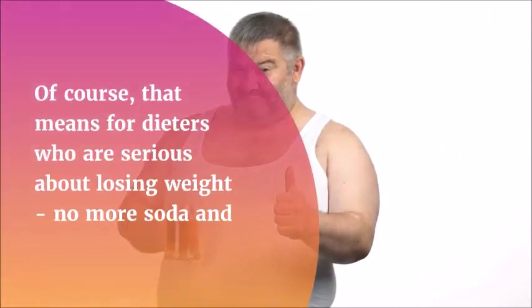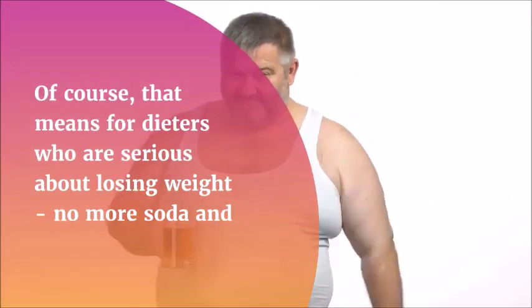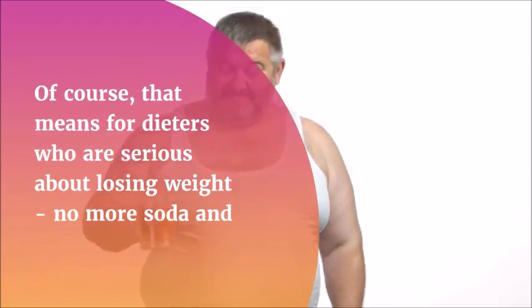Based on more than a decade of research spanning over 500 medical studies, as well as almost three years of real-world testing, this program has the results and the science to back it up.